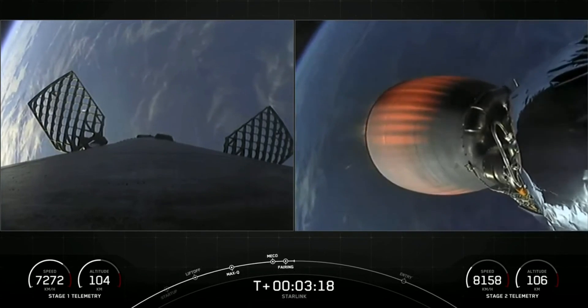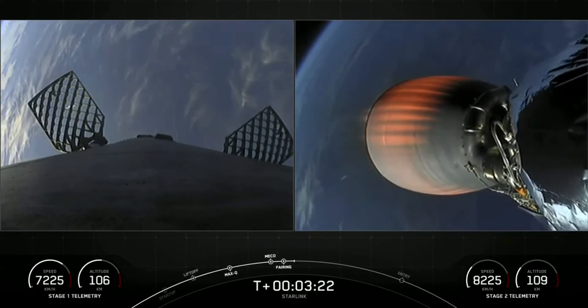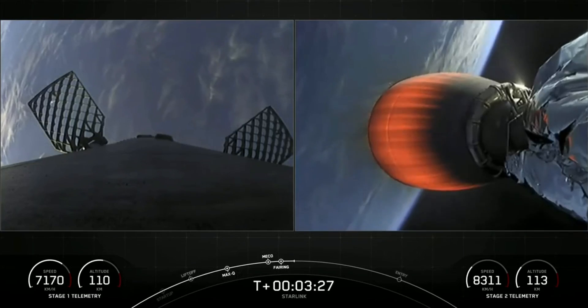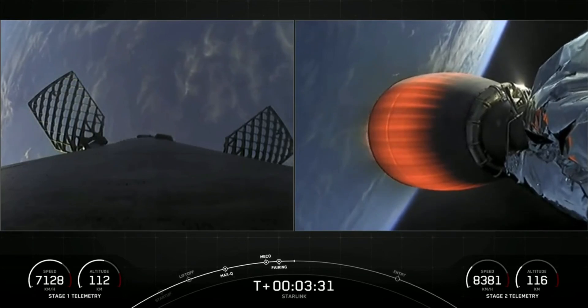The fairing halves flying on today's mission are both flight-proven, with one half supporting its fifth flight and the other its fourth flight. We will be attempting to recover the halves again using our recovery vessel, Doug, to hopefully support future missions.